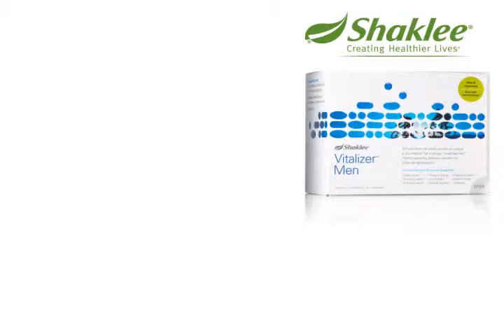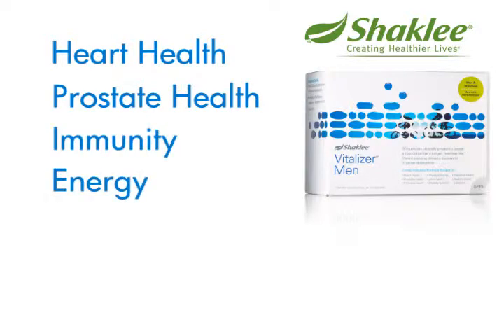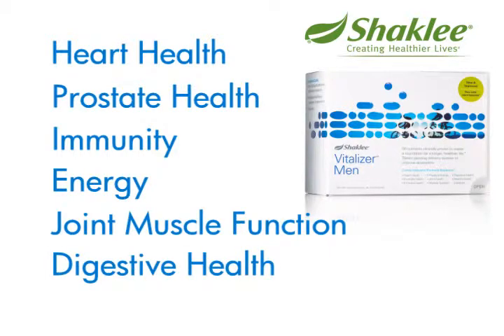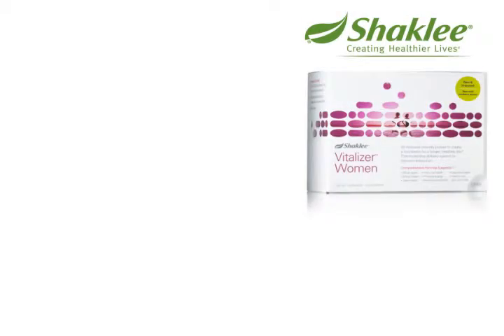The men's Vitalizer strip targets heart health, prostate health, immunity, energy, joint and muscle function, digestive health, and healthy blood pressure.